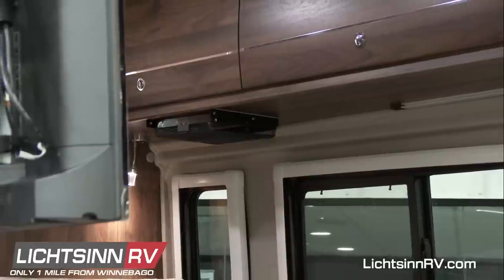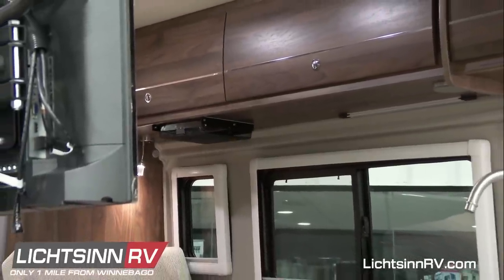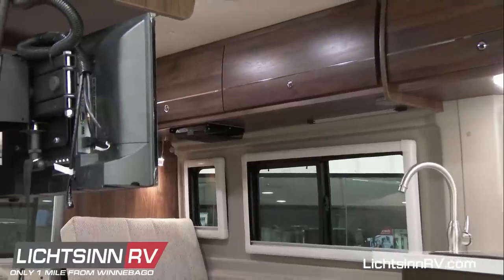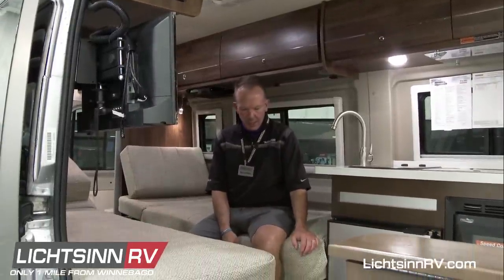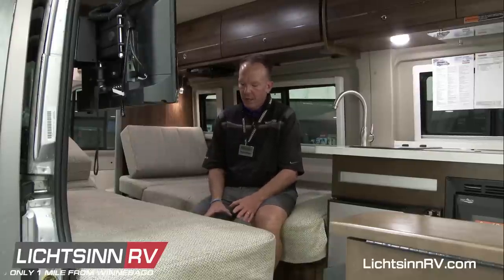A viewer asks about a lagoon table — a flexible table with sliding attachment — similar to what's in the Bolt. We have not seen any design plans to include that in the Travato. In the 59K and KL, the pedestal table also provides slat space for converting to a flex bed. Lagoon tables also tend to be larger, requiring storage space in transit. It's something we could customize for a guest who wants to add one.